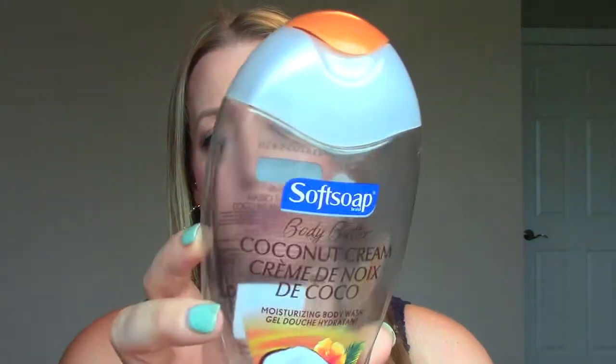A body wash is the Body Butter Coconut Cream Body Wash from Soft Soap. I feel like I've used it in the past and it was better then — it could have been a slightly different version. It was okay, it did the job, but it wasn't spectacular. It didn't smell extra fantastic, and I'm really into scent in my body wash, so I don't think I'll get that one again.